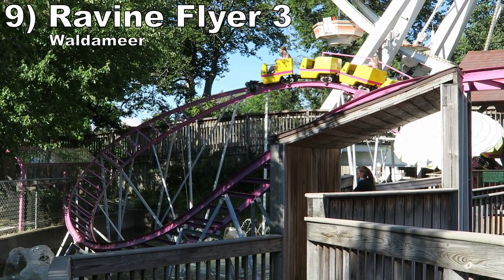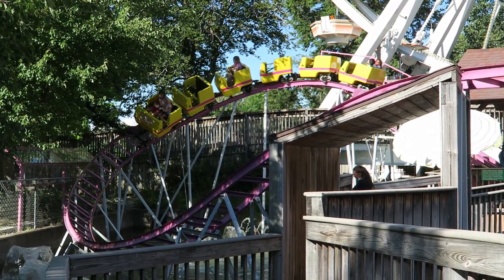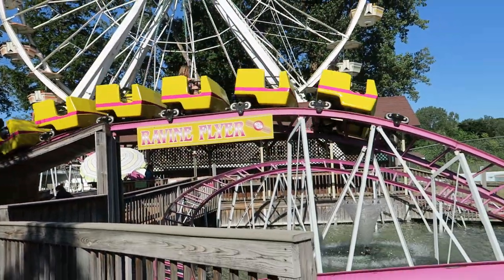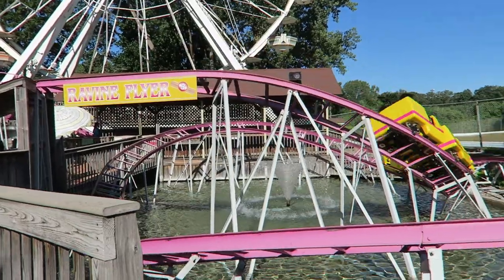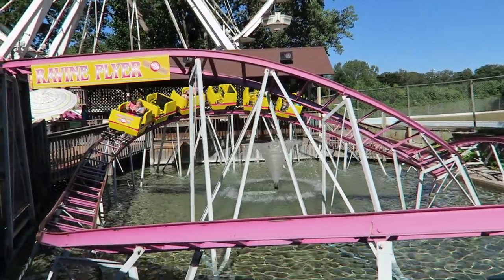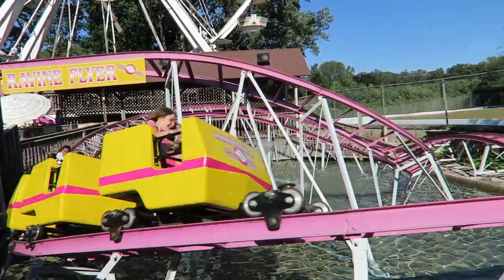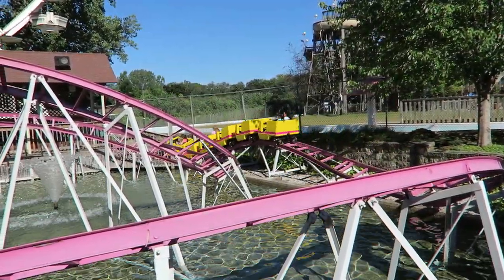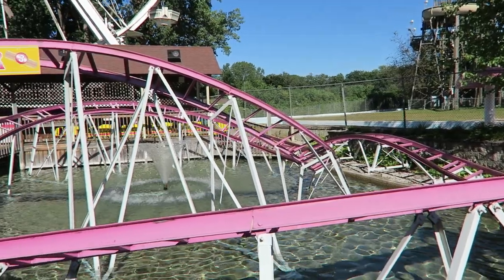Number 9: Ravine Flyer 3 at Waldameer. This E&F kiddie coaster has a familiar layout — a rise upwards, a downwards helix, and some bunny hops. The entry into the helix gives a pop of airtime and heads over a shed. Then the entire layout takes place over a pool with lots of fountains, which results in fun visuals.